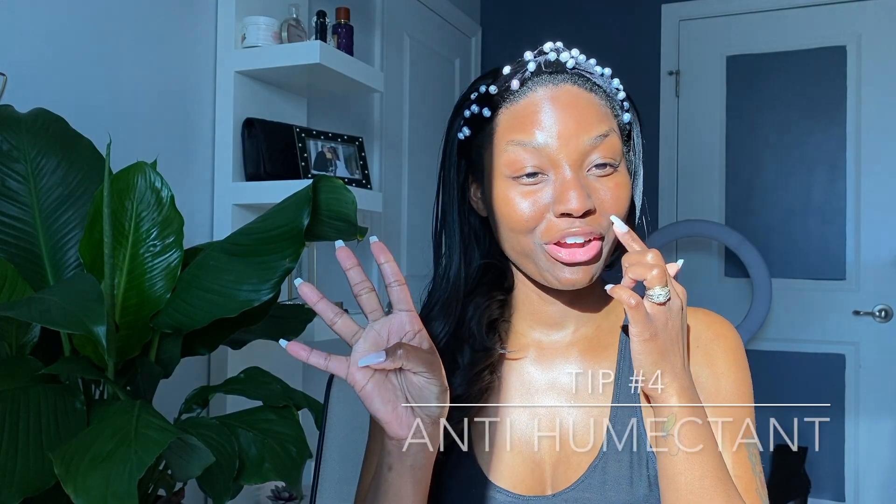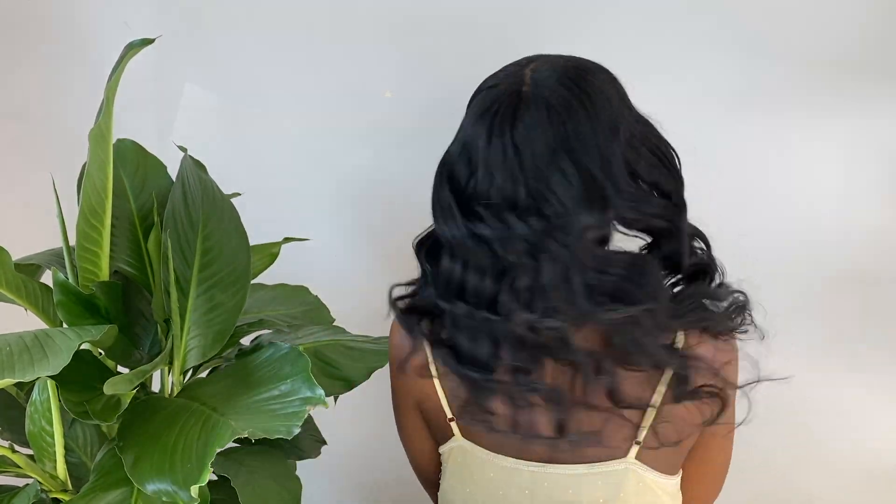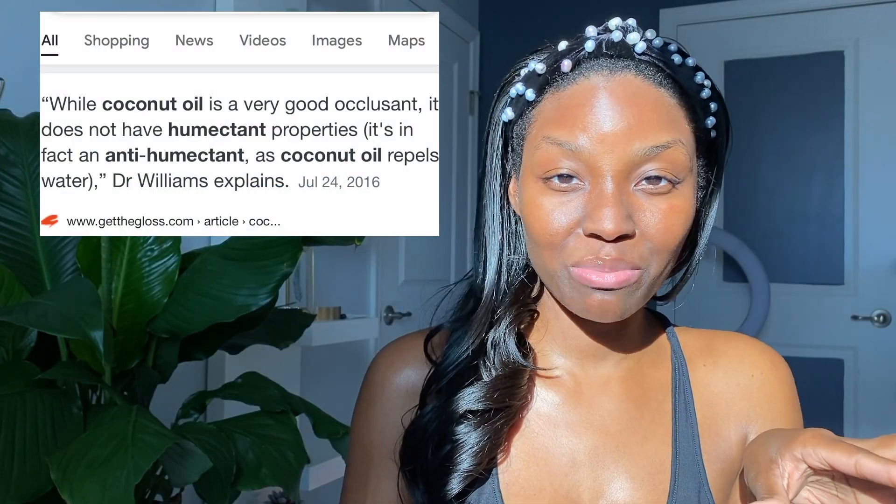Tip number four: use an anti-humectant. For those super hot humid days in summer, try using an anti-humectant — you may already be using one without knowing it. An anti-humectant blocks moisture from the air from absorbing into your strands and causing frizz. The one I use is coconut oil. I love it — it gives moisture, conditions, adds shine, and it's also an anti-humectant.